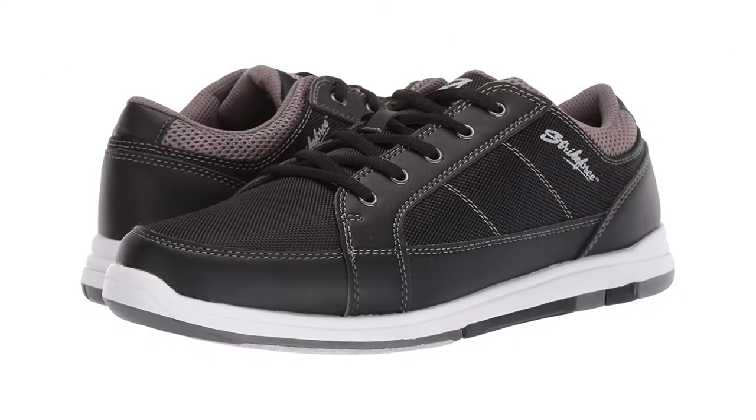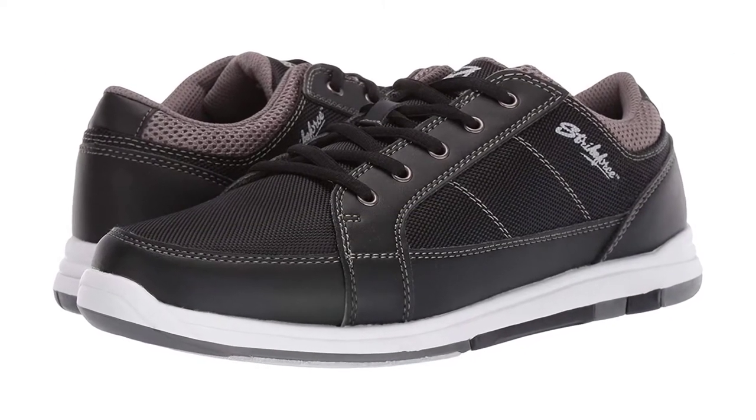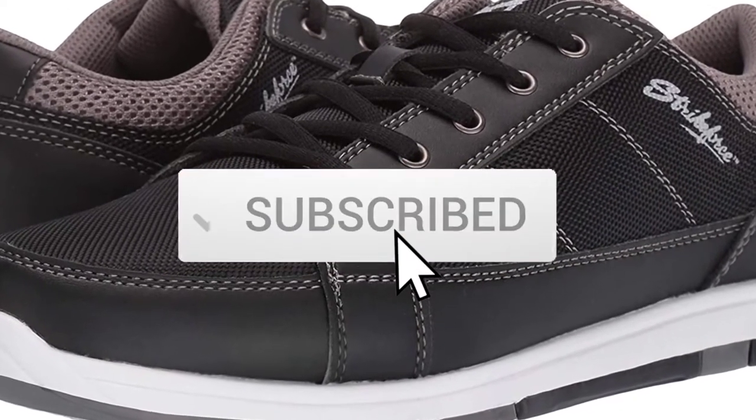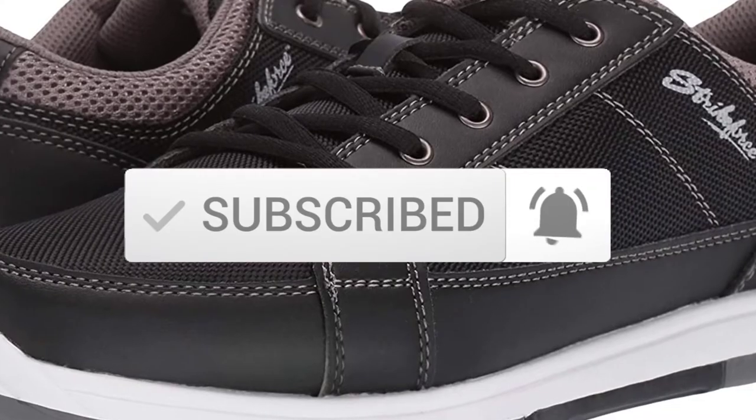If you need more information about these products, please check the link in the description section below, and make sure you subscribe to more videos. Ok so let's get started with the video.